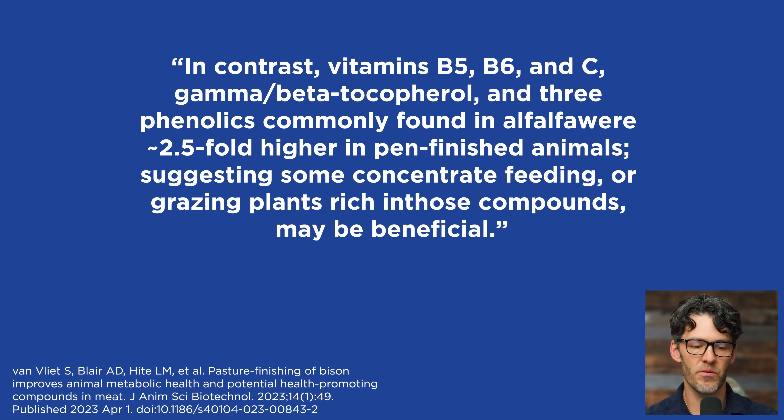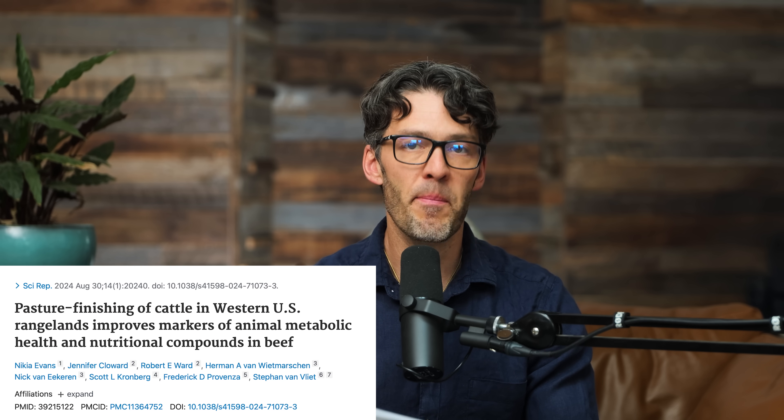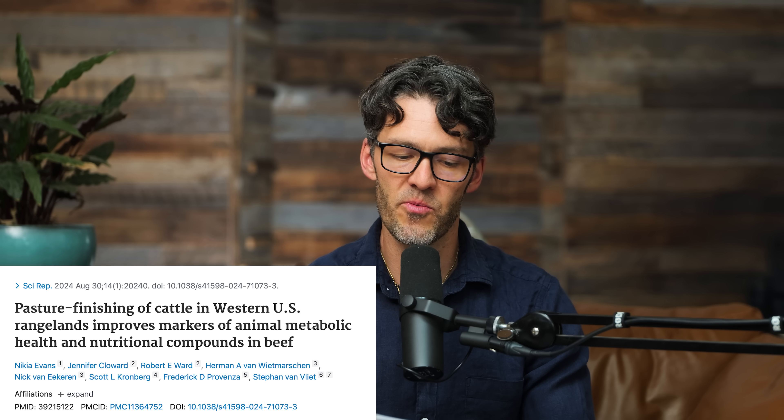The bigger question is: what does this do for human health? We don't, to the best of my knowledge, have a randomized controlled trial where individuals eat grass-fed or pasture-raised meat versus feedlot meat. But presumably, because you're ingesting these micronutrients and the animals are healthier, logic would suggest that's a better food to eat. We're going to further dive into this and also look at a second study titled "Pasture Finishing of Cattle in Western U.S. Rangelands Improves Markers of Animal Metabolic Health and Nutritional Compounds in Beef."